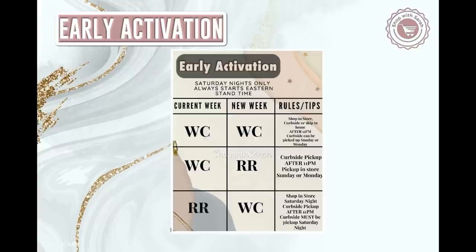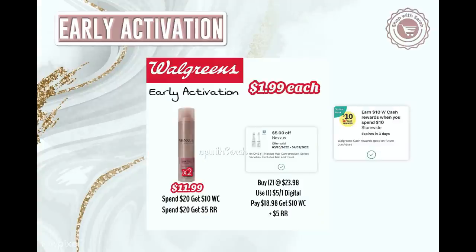Here's the early activation chart: when the current week gives Walgreens cash and next week gives a register reward, you can do curbside pickup after 11pm Saturday, or pick it up in store Sunday or Monday. If the current week is a register reward and the new week is Walgreens cash, you shop in store or curbside Saturday night — but the curbside pickup must be picked up Saturday night. For the Nexus deal as curbside pickup, if you have a spend booster it's still active through the old deals, so you can still use it and get credit when you pick up on Sunday.